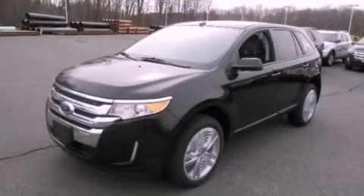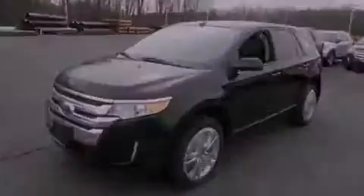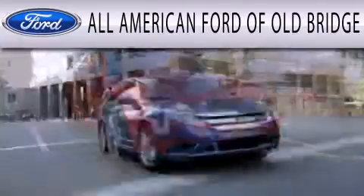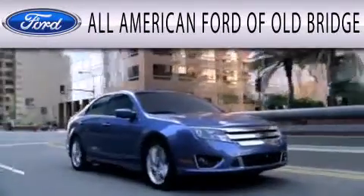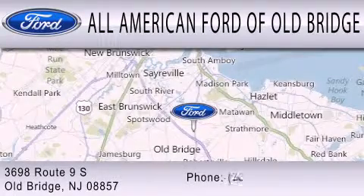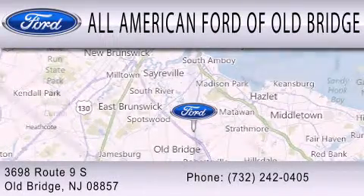Please call today to reserve this vehicle for a test drive. All-American Ford of Old Bridge is dedicated to doing everything possible to ensure that the experience you have selecting your next vehicle is as pleasant as possible. We are located at 3698 Route 9 South in Old Bridge.